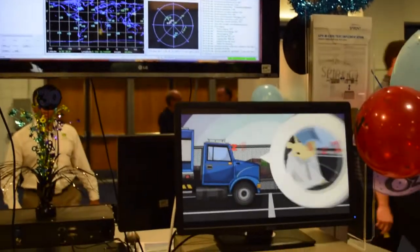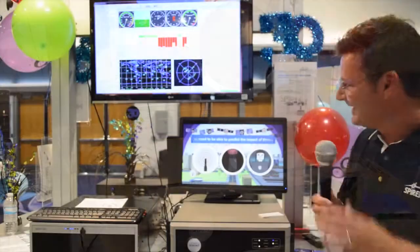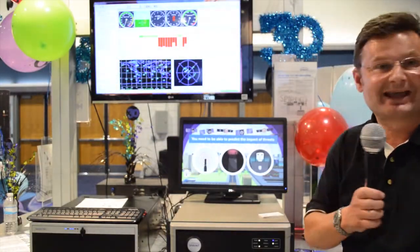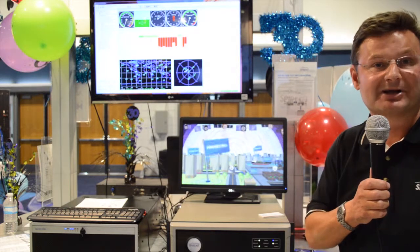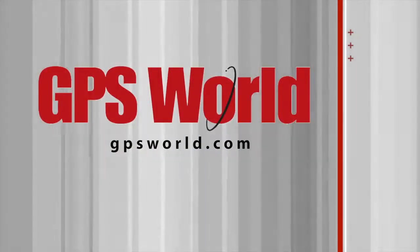As you can see from here, in fact from this PowerPoint here, it's also a key part of our robust PNT strategy, which we spoke about a little earlier. Thank you.